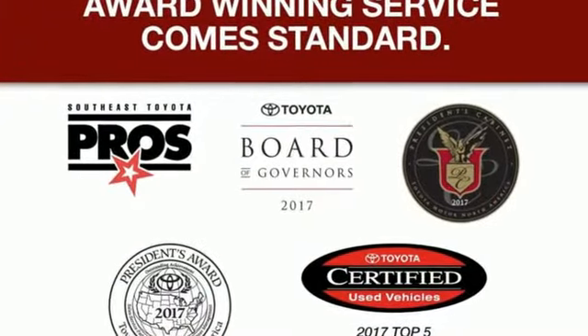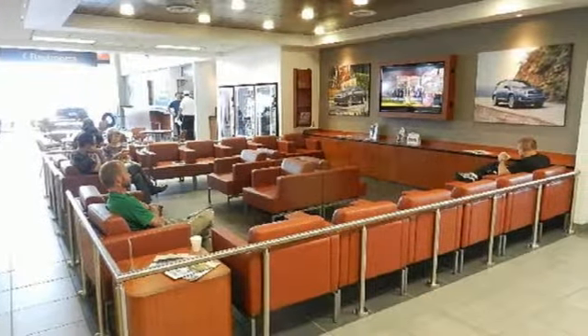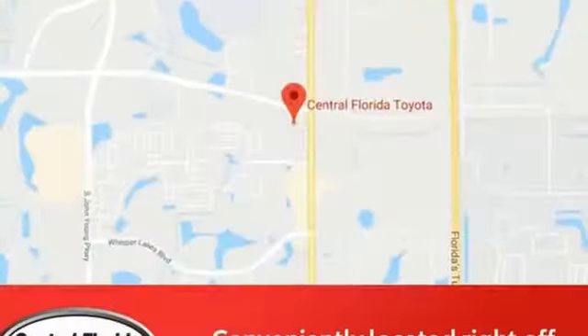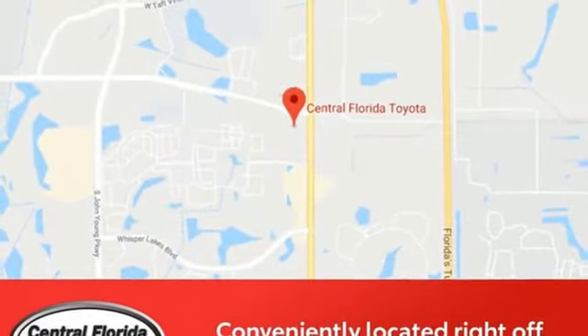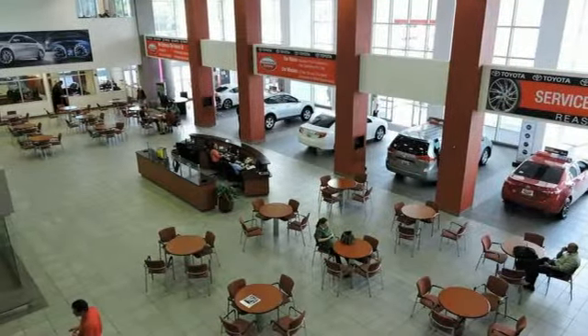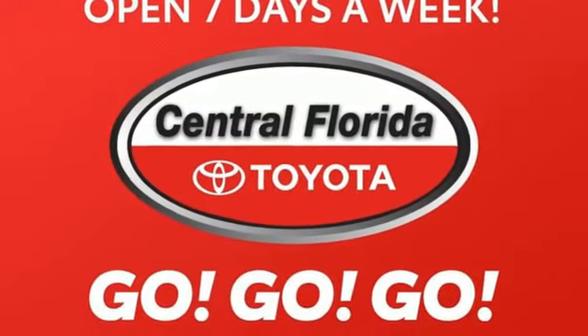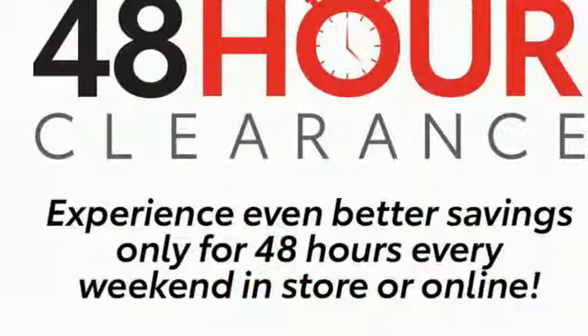And with features like these, every drive is a pleasure. Bluetooth Wireless Audio Streaming. Manual Tilting Steering Column. Manual Telescoping Steering Column. Automatic Transmission. Aluminum Wheels. Gas Pressurized Shocks. An Inline 4 Cylinder Engine.